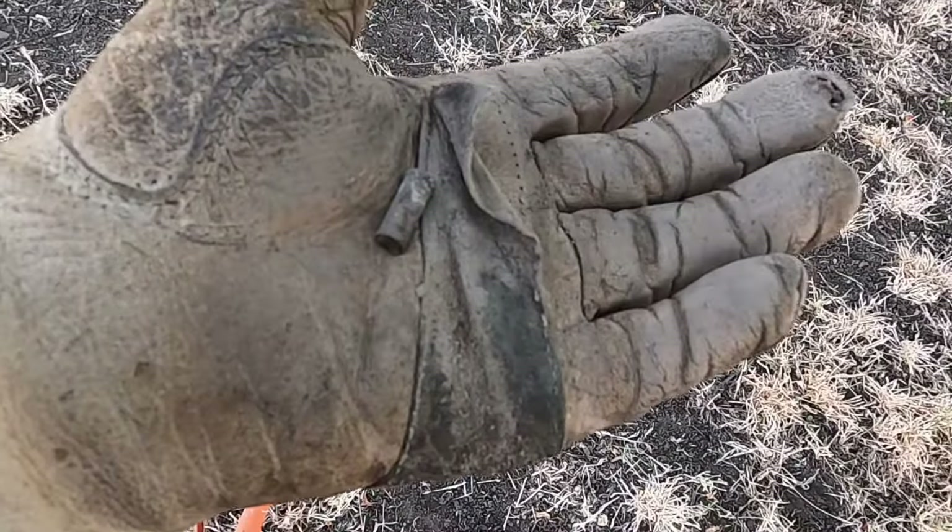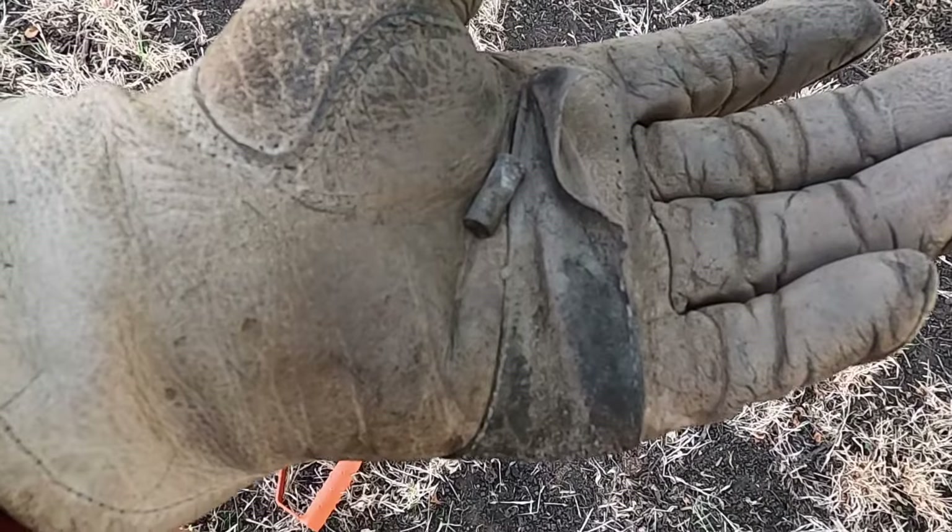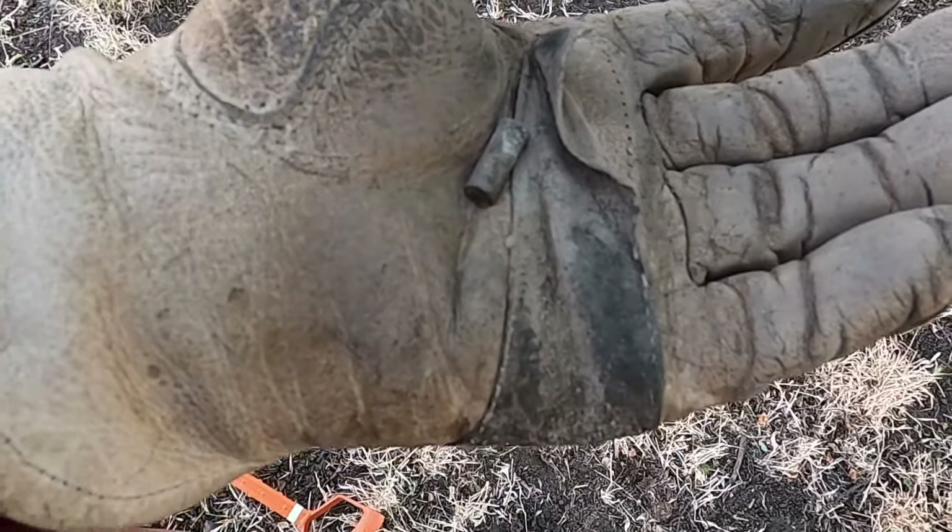I just dug up this .22 shell and I haven't found much yet. I found some fence clips, a nail, and wire. So that's it so far.